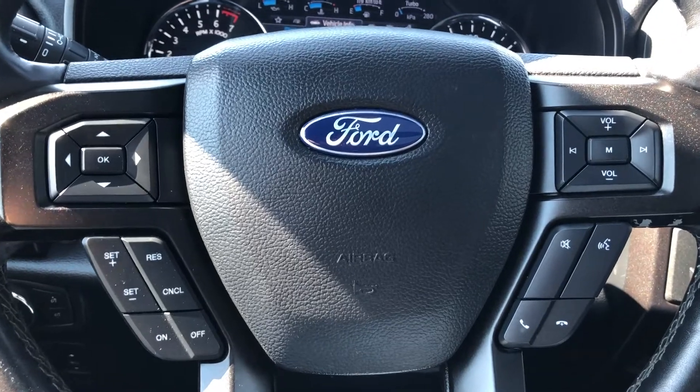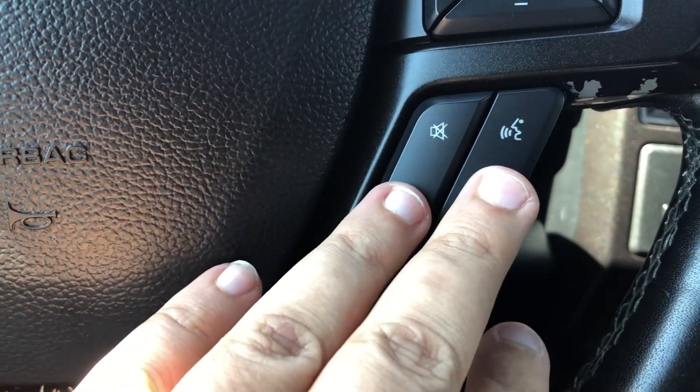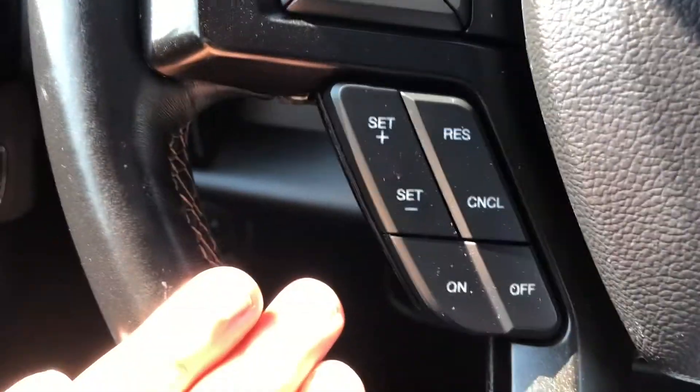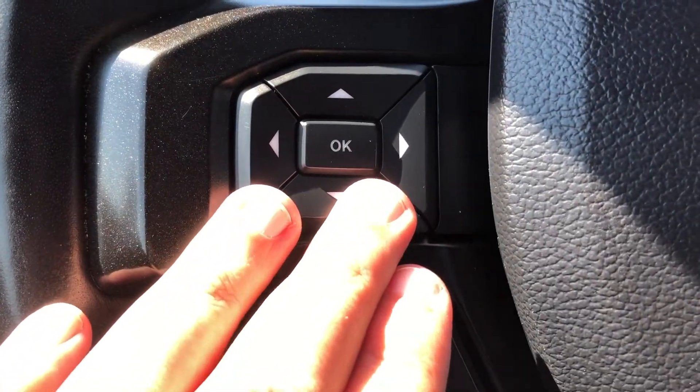Moving inside to take a look at the steering wheel, we do have your phone controls as well as voice recognition and the steering wheel mounted audio controls. On the left side we have the buttons for your cruise control as well as the buttons for your dashboard memory menu.